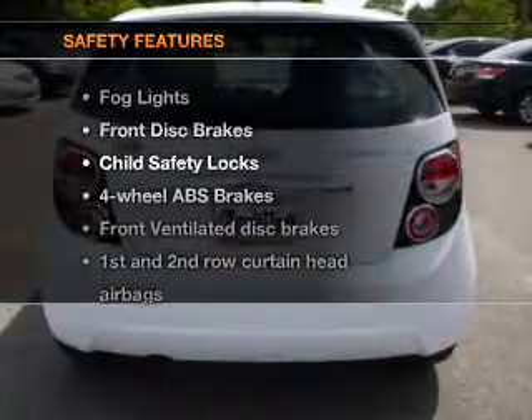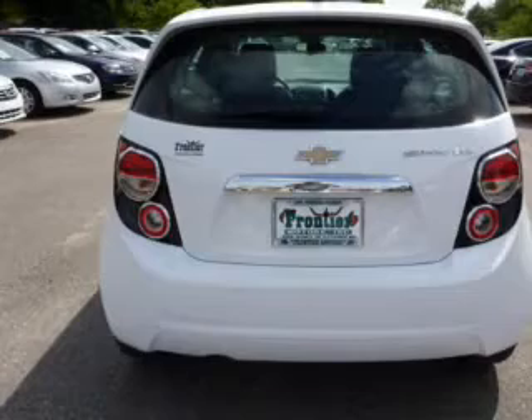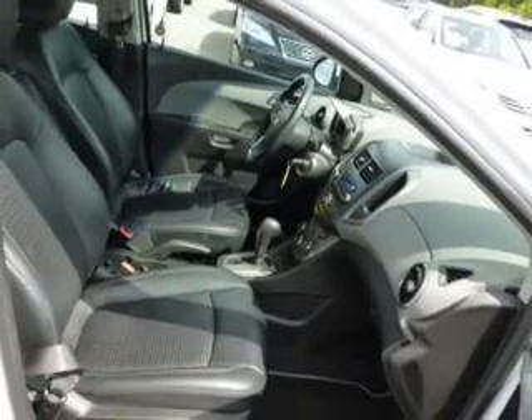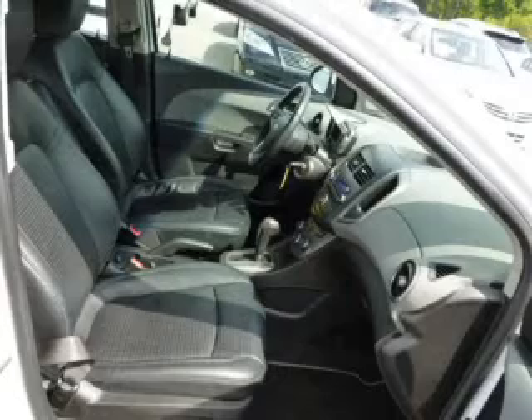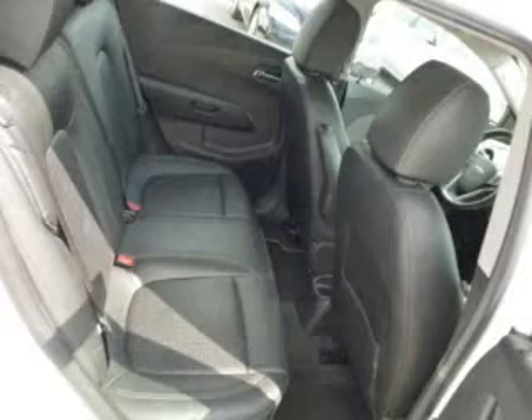If safety is a high priority, rest assured knowing that these top safety components are included: front ventilated disc brakes, curtain head airbags, passenger airbag, side airbag, traction control, stability control, and daytime running lights. Let us put you in the driver's seat today.